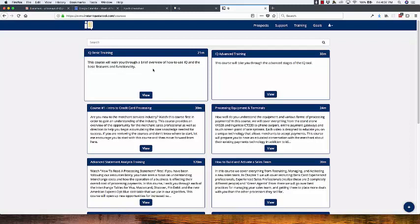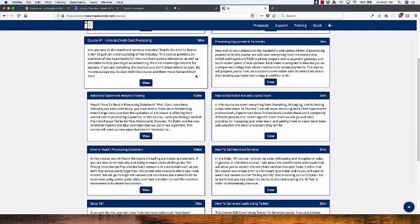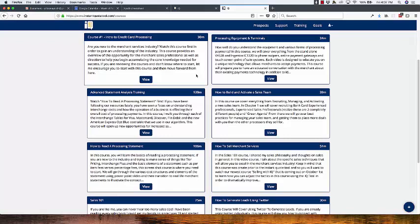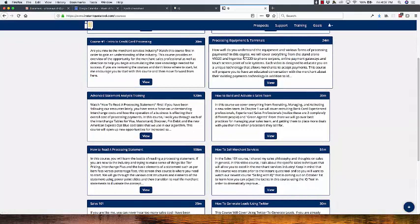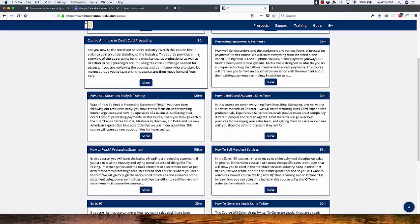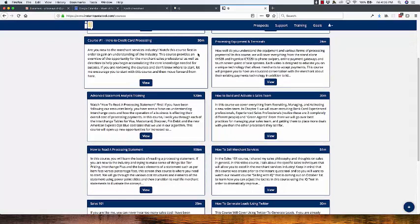At the top we have the IQ Basic and IQ Advanced training — just courses on how to use this particular tool. Scrolling down, we have a bunch of courses for the sales rep who's new to the industry. Maybe a month or two ago you were selling cars or real estate. You can watch: intro to credit card processing, processing equipment and terminals, how to read a credit card processing statement, and how to sell merchant services. Those four are really your introduction to the merchant services industry.